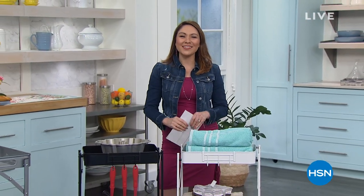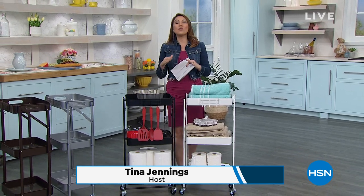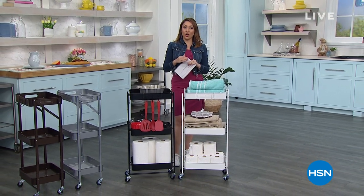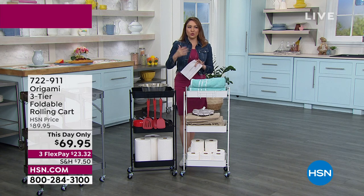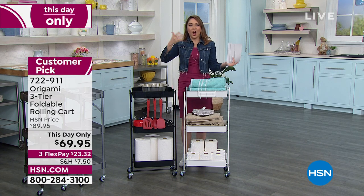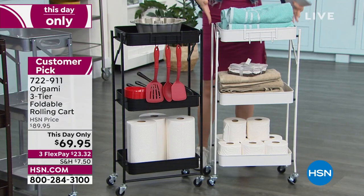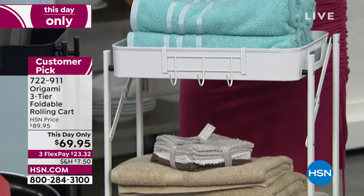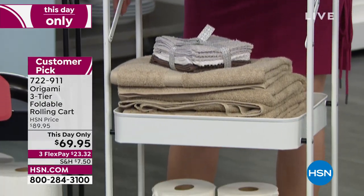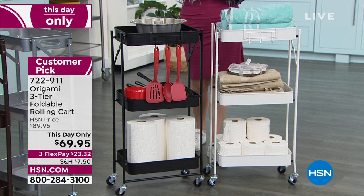Welcome back. I'm Tina Jennings. This hour is devoted to organizing your living space, and in order to do that we need the right tools to have a place for everything. Origami is one of those names here at HSN — you'll be hard-pressed to find one that's not a customer pick, with hundreds and hundreds of reviews. The actual name origami, the art of paper folding, is the same theory but used for organizational tools. Everything in Origami actually folds flat so when you're not using it, you fold it. The assembly is you just let it open, snap a little lock, and you're ready to go. No tools, no anything — get it out of the box.